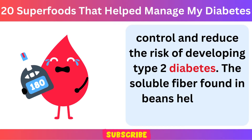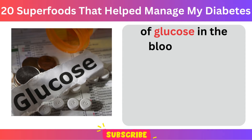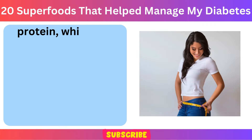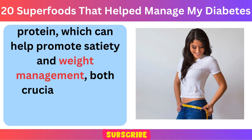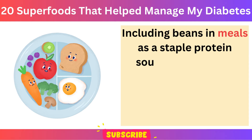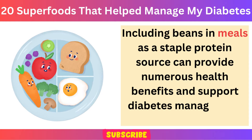The soluble fiber found in beans helps slow down the absorption of glucose in the bloodstream, preventing spikes in blood sugar levels. Additionally, beans are rich in plant-based protein, which can help promote satiety and weight management, both crucial factors in diabetes management. Including beans in meals as a staple protein source can provide numerous health benefits and support diabetes management effectively.